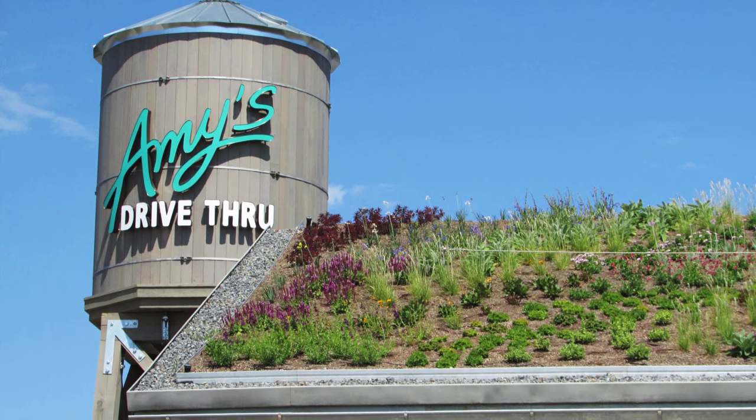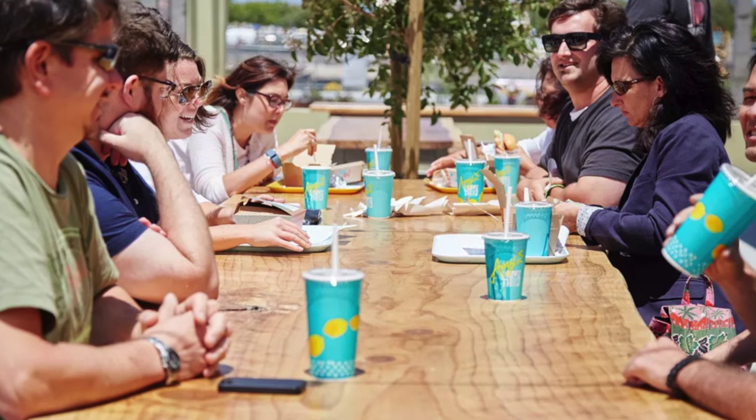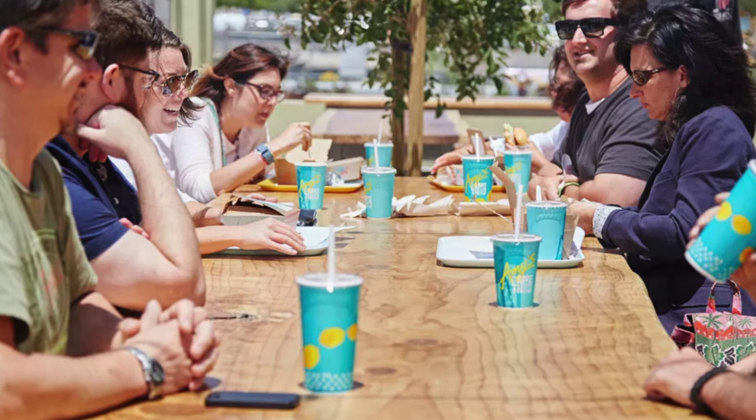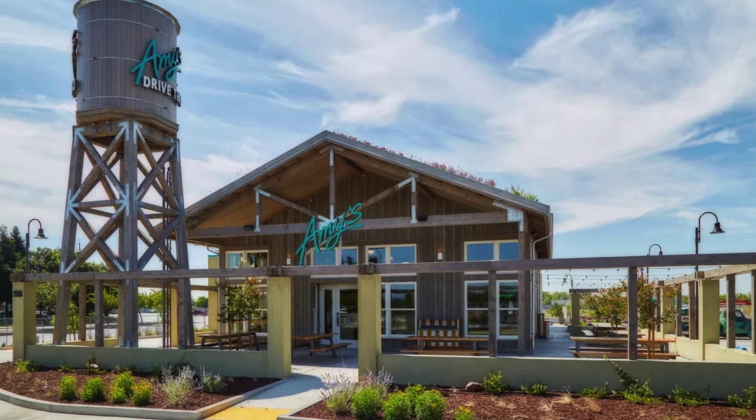In this way, no potable water is utilized. Thinking ahead to replicate more of these unconventional drive-throughs, Amy's hopes to incorporate the water tank and living roof prototype on future organic, healthy food restaurants.